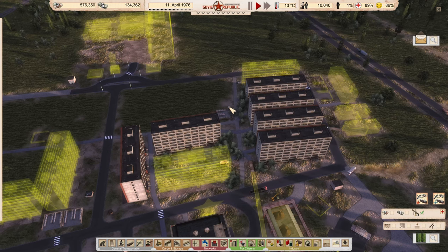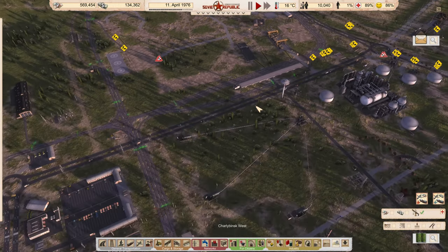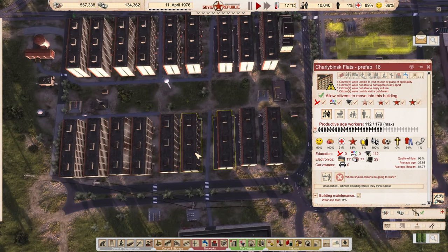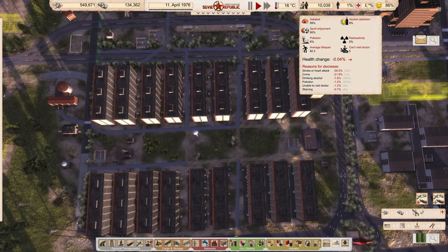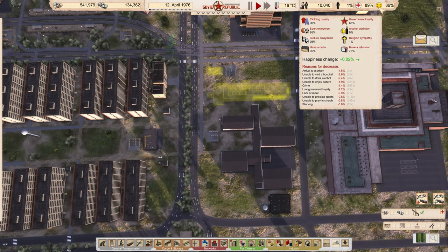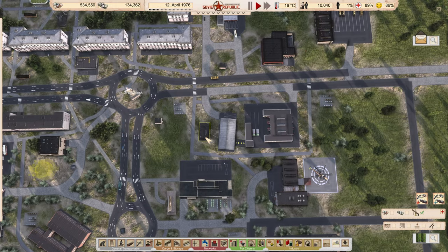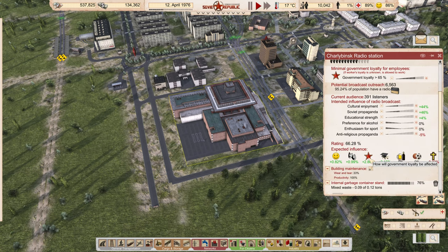We have six different living places and we're up over 10,000 population, still hovering at 1% unemployment — so I'm still short on workers. I've just got to keep pumping them out, get as many workers in here as I can. There are still some vacancies in houses. For the most part everybody's fairly content — 89% health and 65% government loyalty, which is pretty much the ceiling. We need a television station to push that higher.